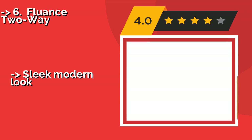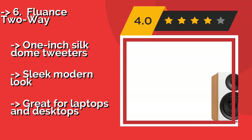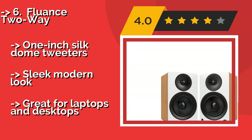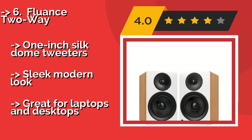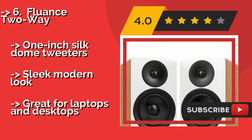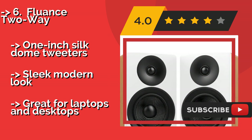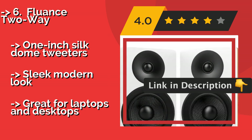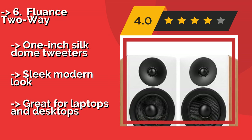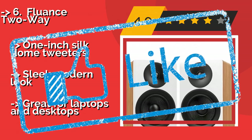The Fluence 2-way. They may be a bit pricey, but the Fluence 2-way, around $200, provides excellent sound quality in a very handsome package. They easily connect via Bluetooth or an auxiliary cable, and even come with a remote control so you can change the volume from across the room. Features one-inch silk dome tweeters and a sleek modern look. Great for use with laptops and desktops.